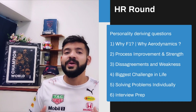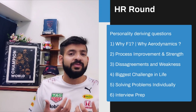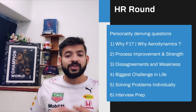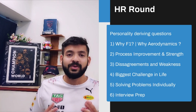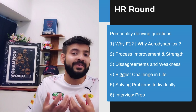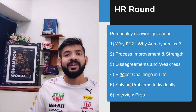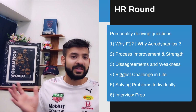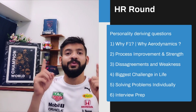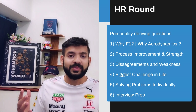Another question they ask is: what is the biggest challenge you've faced in life? — a very personal question to understand your perseverance. Then there's: give an example of solving problems individually — do you need a lot of supervision, or can you solve your own problems? This is a key quality HRs look for. And then the most unusual but very meaningful question they ask is: what did you do to prepare for this interview?